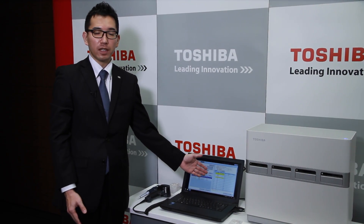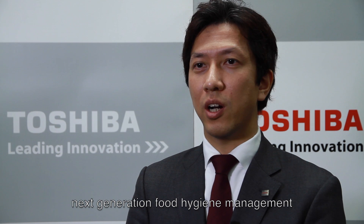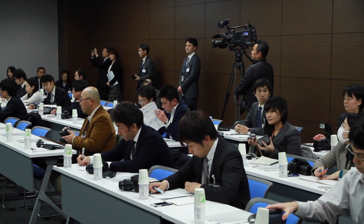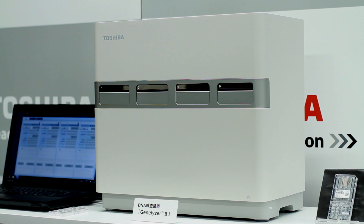This automated process is faster and reduces human error. This DNA kit is now in use in Japan, and Toshiba continues development work. They want to expand detection to include noroviruses and identification of food sources.